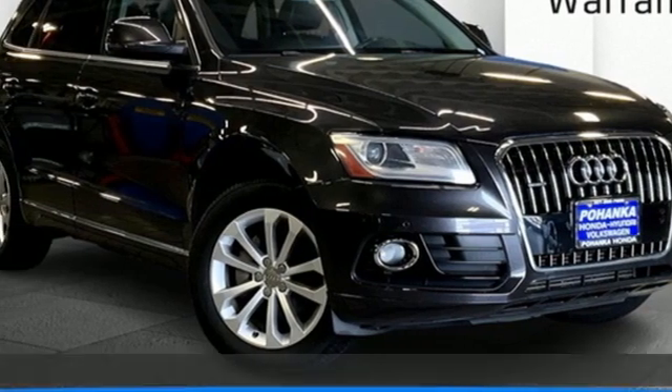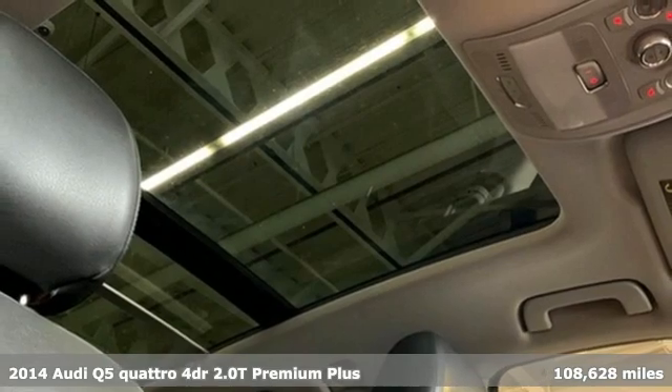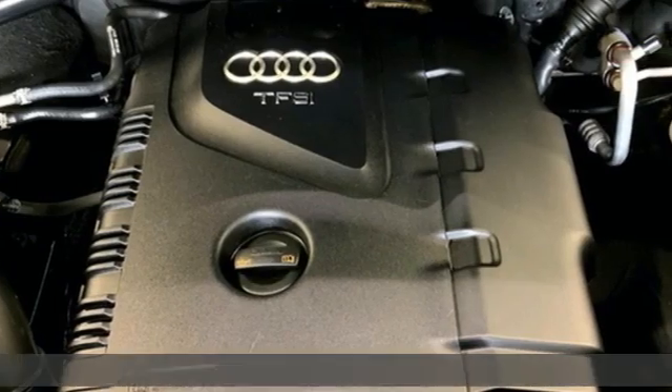Here's a 2014 Audi Q5. It looks sharp, drives smoothly, and handles twists and turns with ease. It comes with great features you'll love.